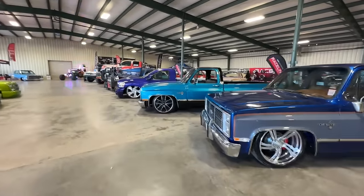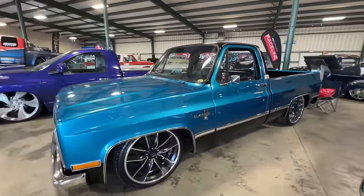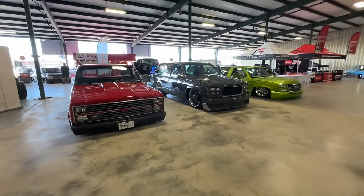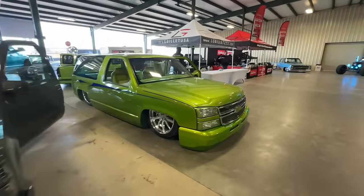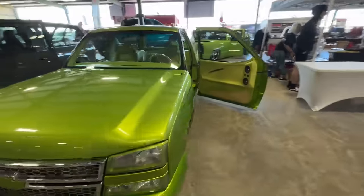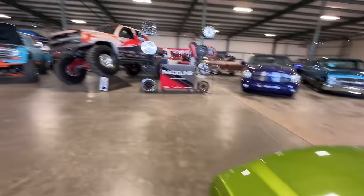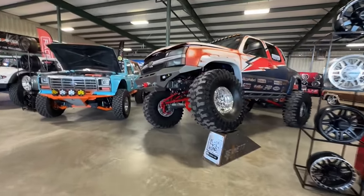Loving the color combination here with some race lines. Got a couple of nice Tahoes over here too. This one's got the suicide doors with a cat eye front end conversion. That's nice. A couple of trophy trucks over here — this thing is gnarly.